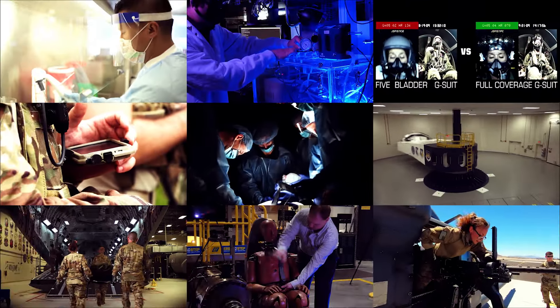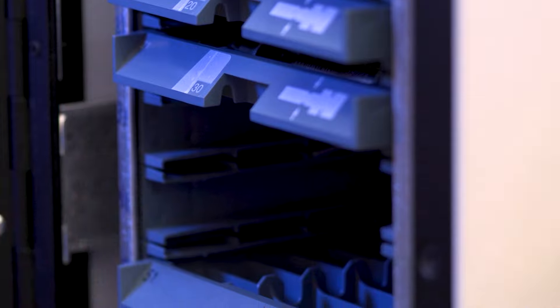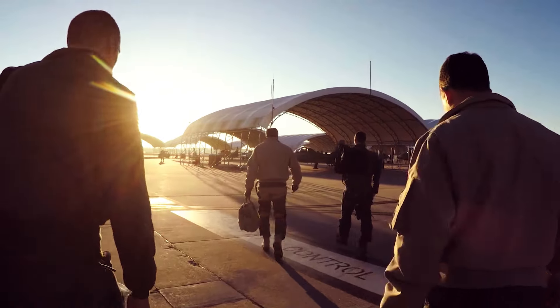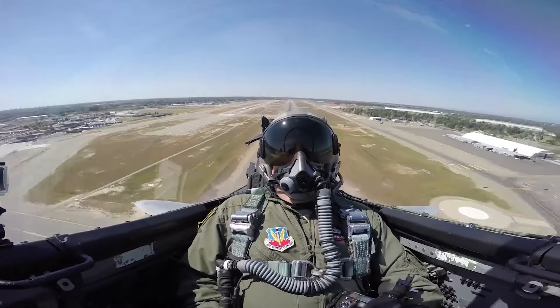The facilities in the 711th Human Performance Wing allow AFRL researchers to develop and test technologies that maximize Airmen and Guardian availability, performance, and resource efficiency.